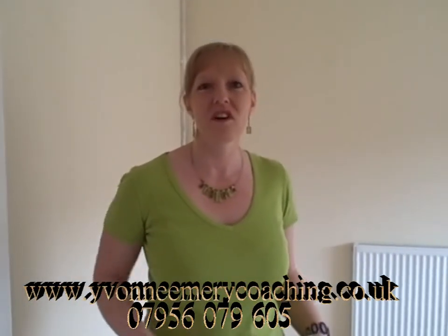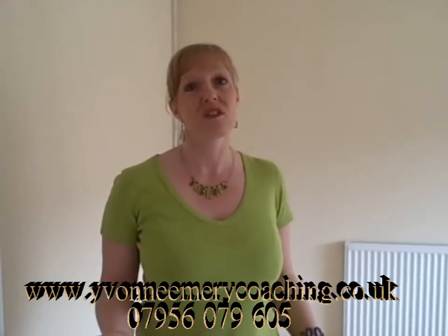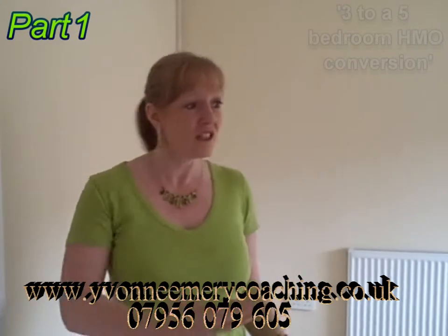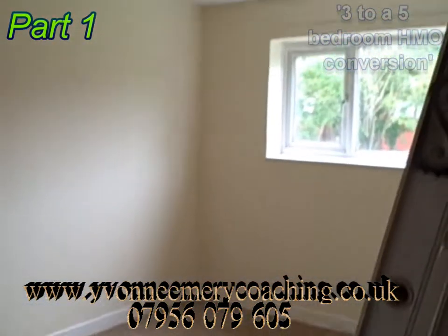Hello, here we are in one of our interesting conversions. I just love these conversions because it's a three-bedroom house and yet we can convert it into five. This is just one of the normal upstairs bedrooms, which has quite a good size.